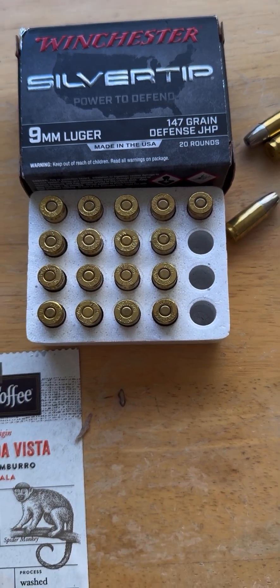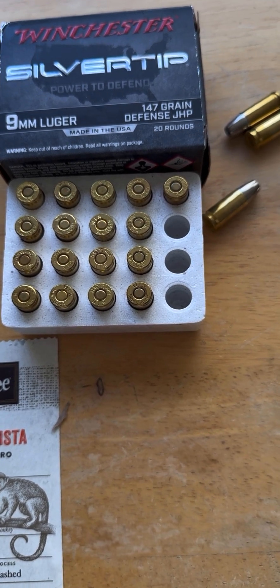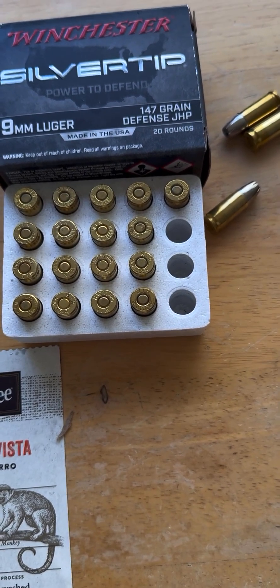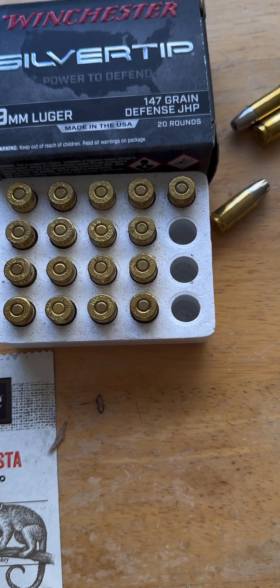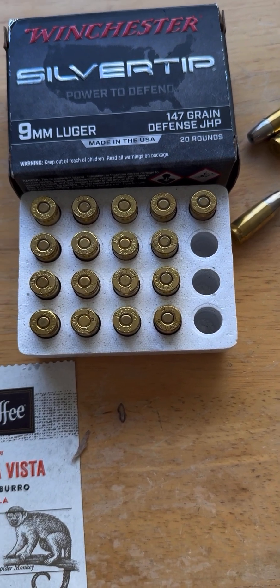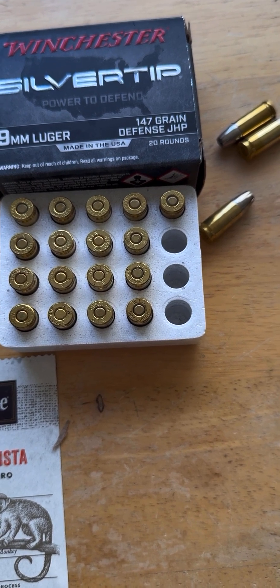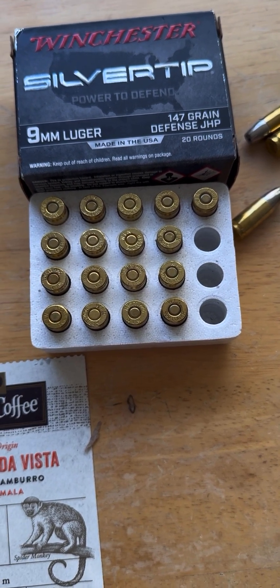I bought a case of these, and the next pack I shot had high extreme spreads and standard deviations and a lower average velocity. I ended up pulling one of the bullets and weighed the powder charge, which came in at 4.9 grains. Upon inspection of the inner part of the casing, there is propellant stuck to the sides, indicating moisture contamination.